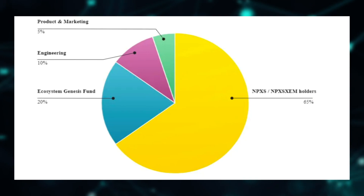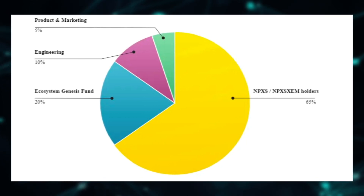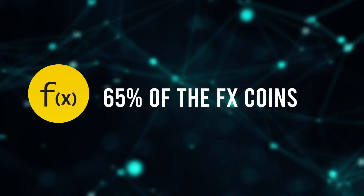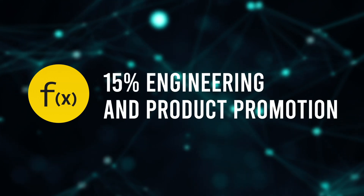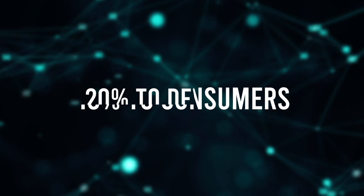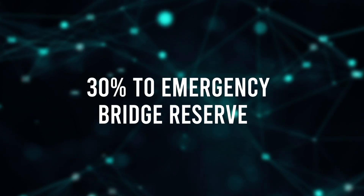In terms of tokenomics, the FX coin is a utility coin which employs a unique proof-of-service concept in generating new coins. This involves rewarding service providers within the FX ecosystem for their activities. Looking at the allocation: for the TGE alone, 65% of the FX coins were dedicated to incentivizing token holders, which is great for the community. 15% was set aside for engineering and product promotion, and the remaining 20% has been allocated to the Ecosystem Genesis Fund. The EGF breakdown includes 10% to consumers, 20% to developers, 20% to infrastructure service providers, 20% to financial service providers, and 30% to emergency reserve.